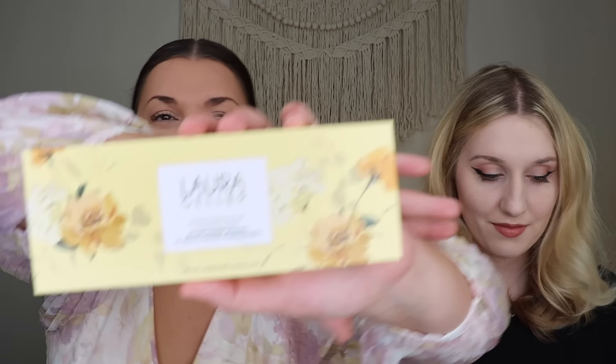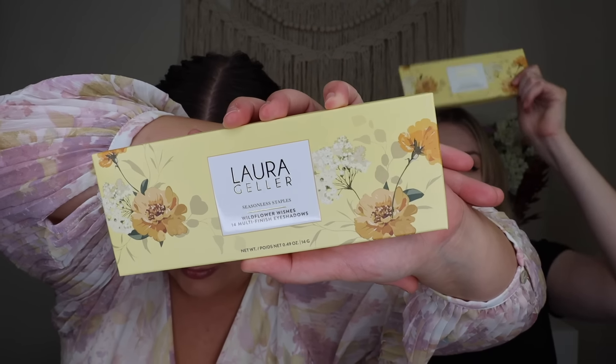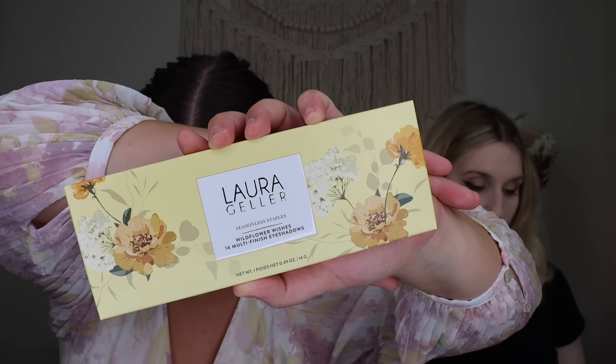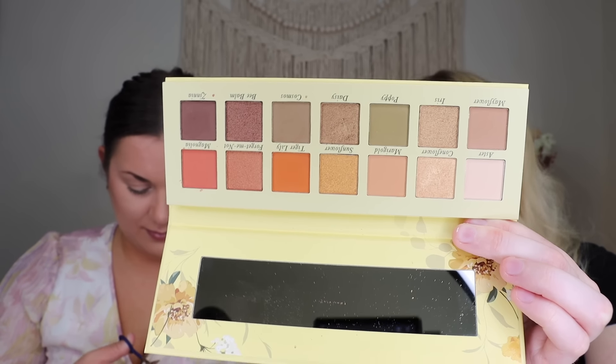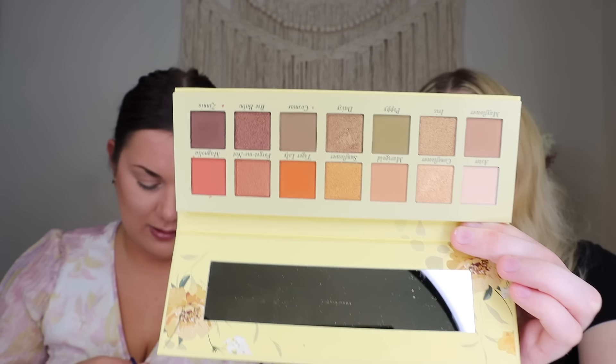The next power pick chosen for both of us is from Laura Geller: the Seasonless Staples Wildflower Wishes 14-Well Eyeshadow Palette, which retails for $45. Katrina actually received it in her PR box, so she's leaving hers sealed. She did do a try-on in that video if you want to see it. It has a little mirror and a nice shade range. I actually really like the color story of the palette and I remember really liking the way the look turned out.